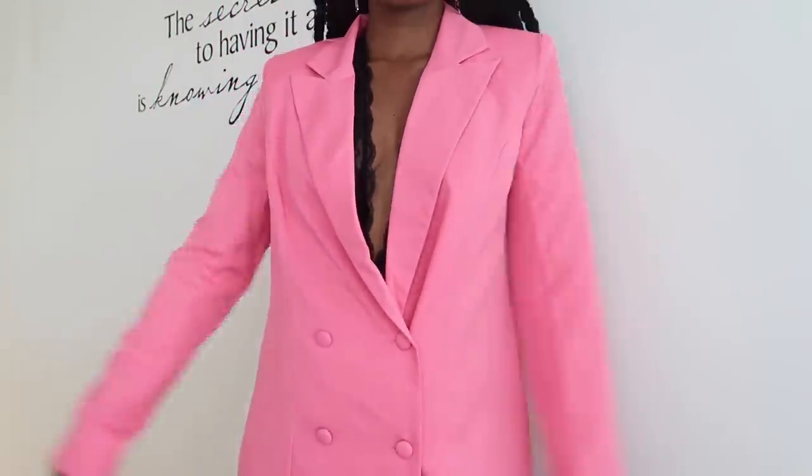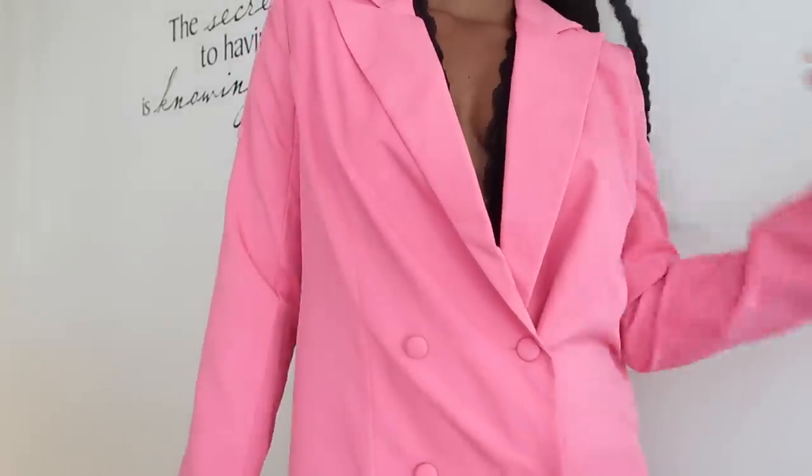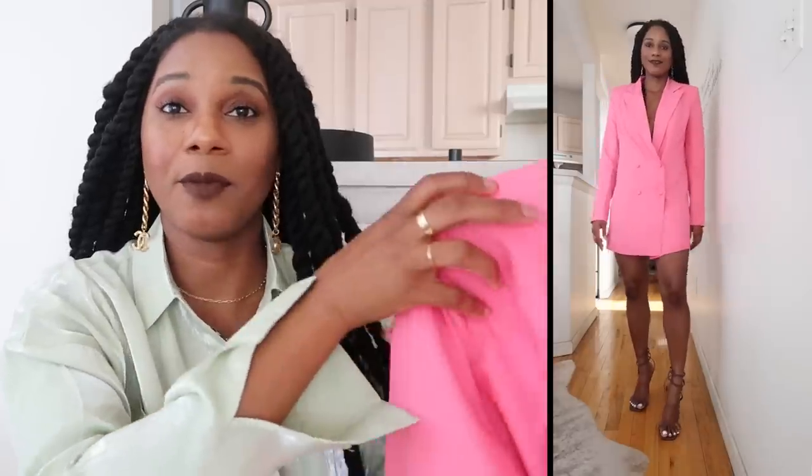This is a stunning blazer dress with nice long sleeves and a very luxurious feeling fabric — almost like linen but not quite. You can wear it on a date, a night out, or even inside. The great thing is you really get your money's worth — not only can you wear it as a dress, you can also wear it open as a blazer with a white tee, denim jeans, and a sandal. I tucked the little teddy underneath so it could peek from under the lapels. Paired with the wraparound sandals, it's a vibe. I got a size six and it fits perfectly — this is coming to Miami with me.